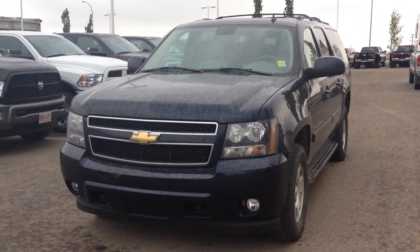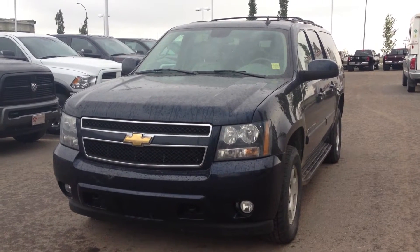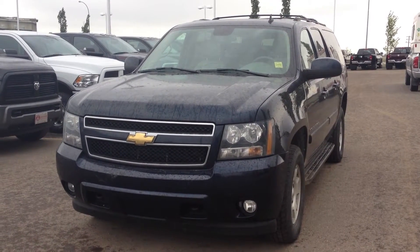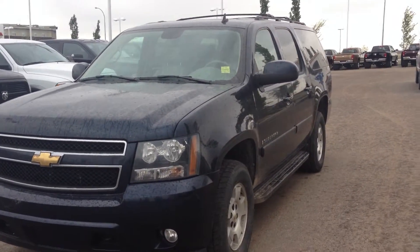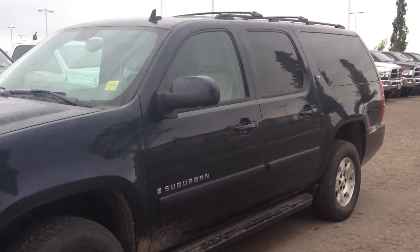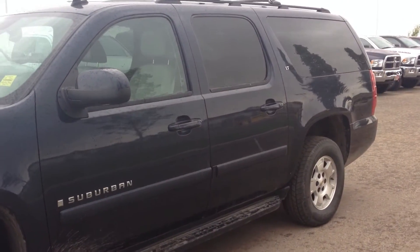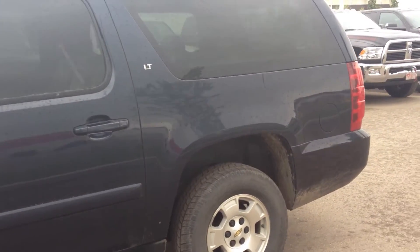Here's a closer look at the 2008 Chevrolet Suburban that we have on stock, stock number SL0002A. As you can see, it's a dark blue. It has running boards. I apologize it's still a little dirty — it hasn't been cleaned yet, but it has been inspected. It goes through a 150-point inspection.